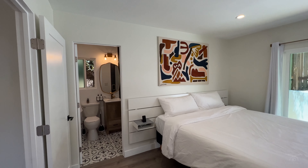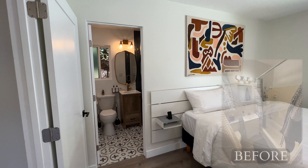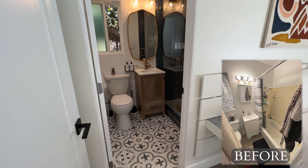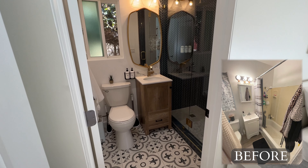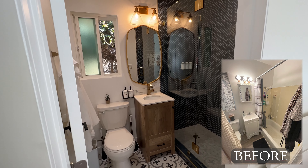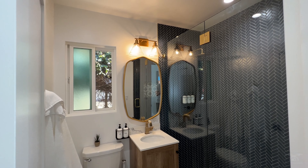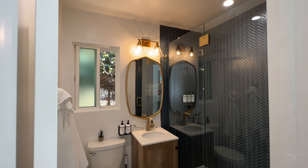This bathroom is by far my favorite bathroom. We matched the tile from the kitchen backsplash in the walk-in shower. You have a beautiful gold mirror, new vanity, and new tile throughout the bathroom.